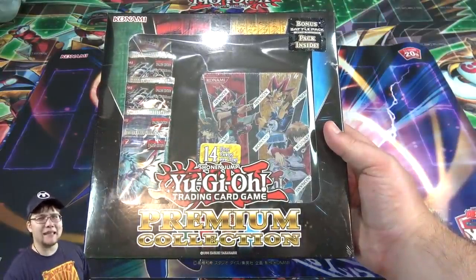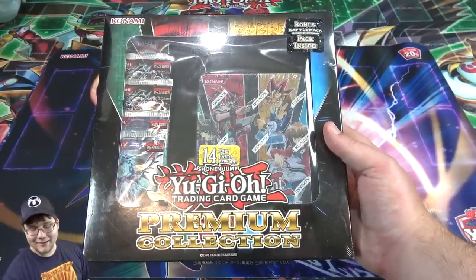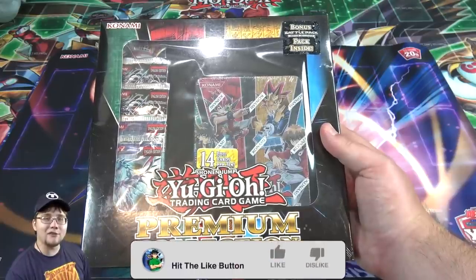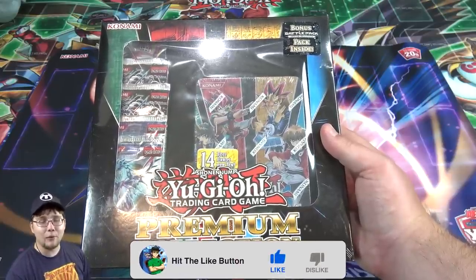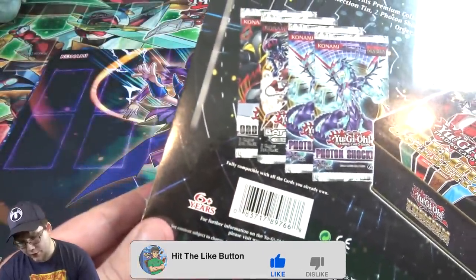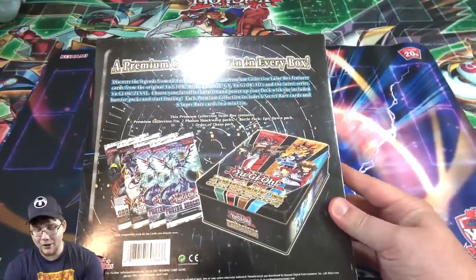So this one's kind of confusing because we've had different premium collection stuff in the past, but basically this is the Premium 10. It was like one of those duel pack 10s, and you would also get a bunch of different random packs that came out around that time. I don't remember if it actually says what year this came out, but anyway, it came out around Zexal.